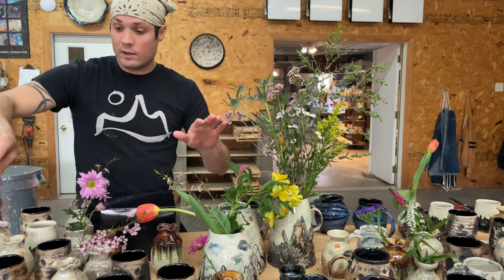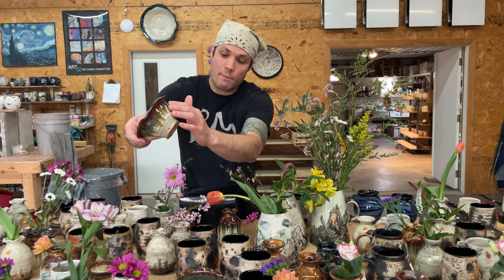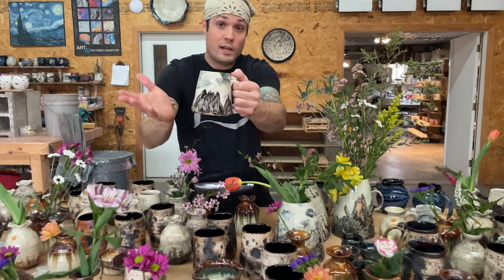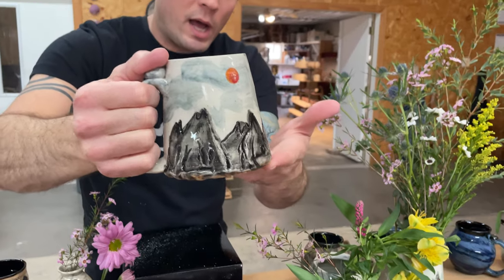So this is a grab bag sale — at this lower price, someone will just get a random piece of pottery. It might be a bowl with iron and copper, it might be a mountain mug. These retail for a much higher price, so this lets us offer a lower price, but you have to be okay with a random piece of pottery.